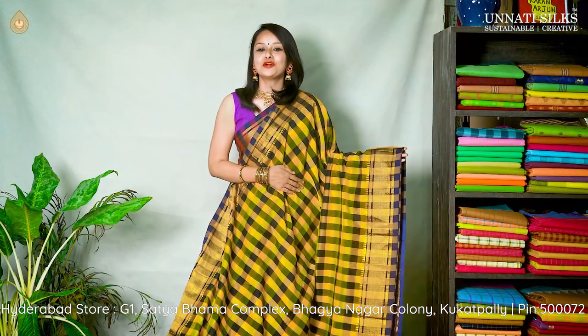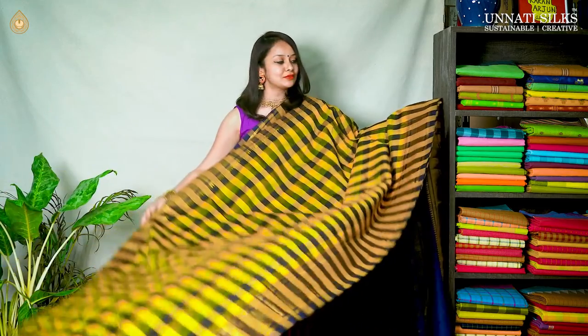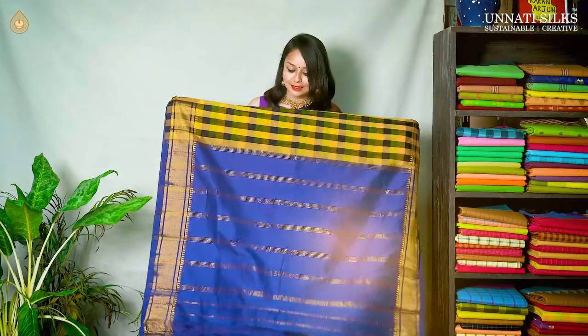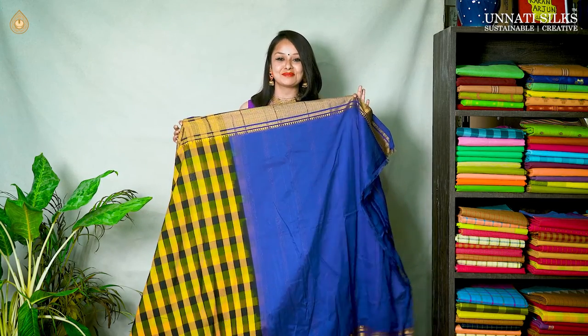One more checked pattern — a similar sari but in a beautiful shade of bright yellow with blue combination. It has very attractive golden zari borders with beautiful temple style motifs, similar pallu, similar colors, and similar striped lines — absolutely attractive — with a beautiful contrast blouse.